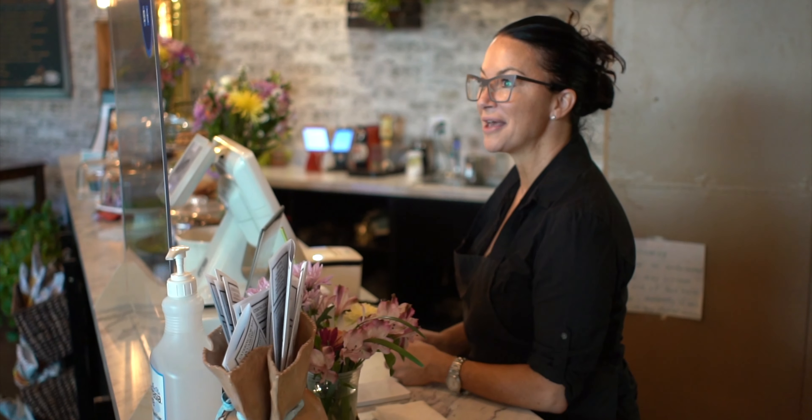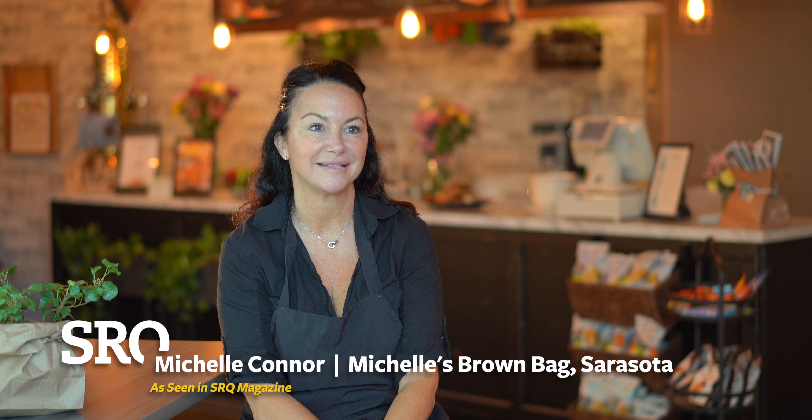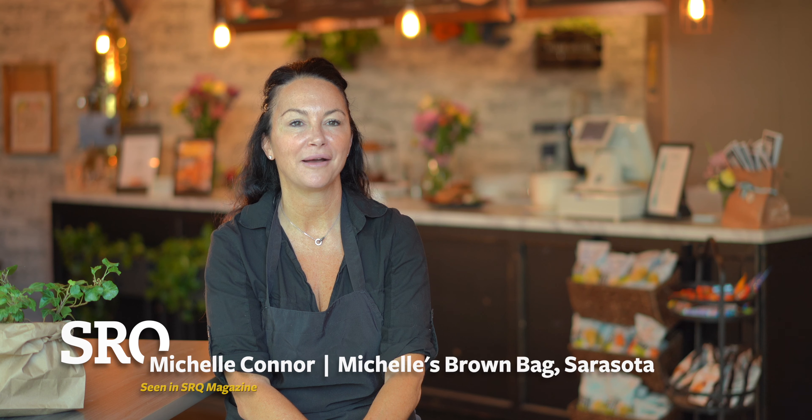My name is Michelle Edinger. I own the Brown Bag Cafe downtown Sarasota. Our signature dish at the Brown Bag Cafe, I would have to say, is our Maine Lobster Roll.